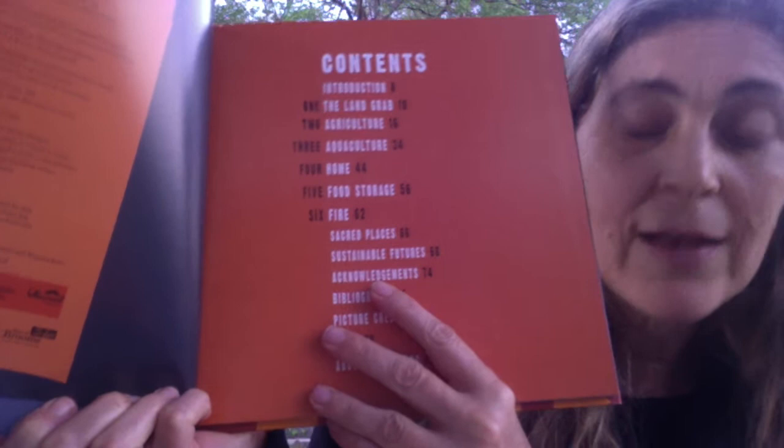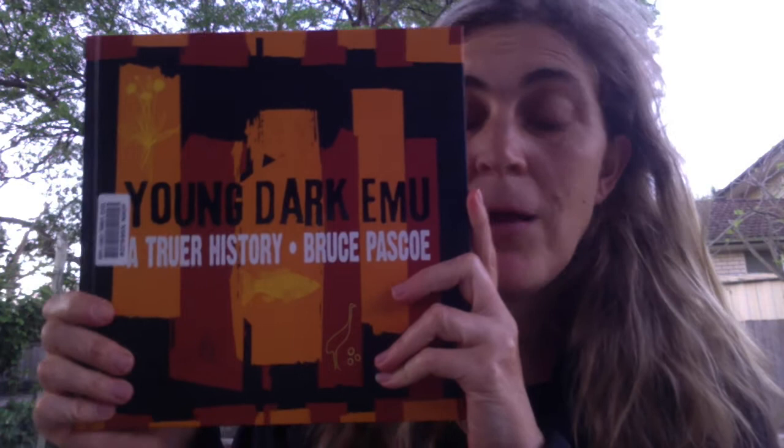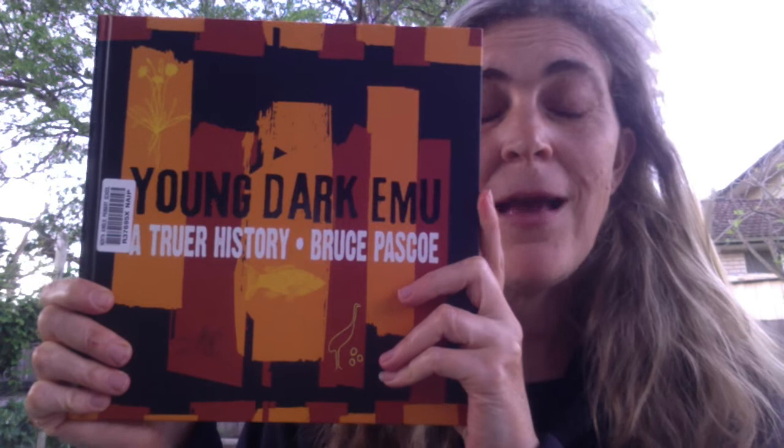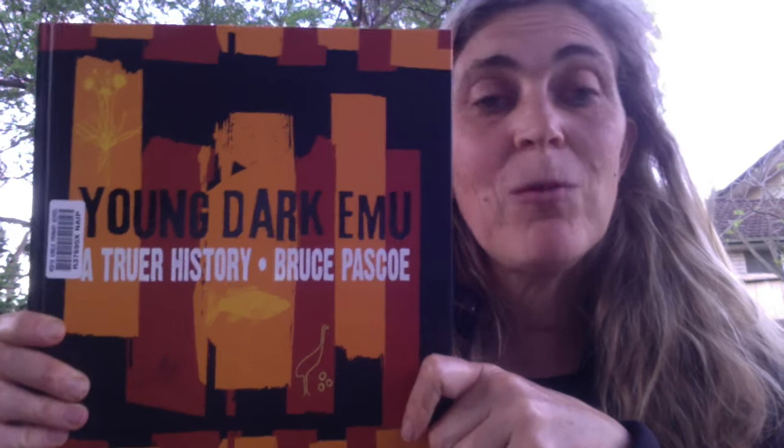If you go back to look at my chat about this book and look at the comments, there is some controversy around it. But I still think it's a really important book to look at — to really think about who writes history, and when the victor gets to write history, how they can change things to suit themselves and justify what they've done.